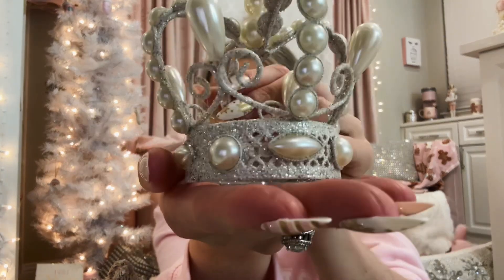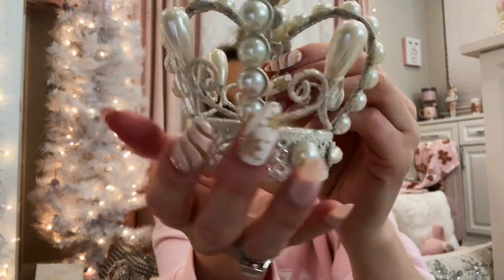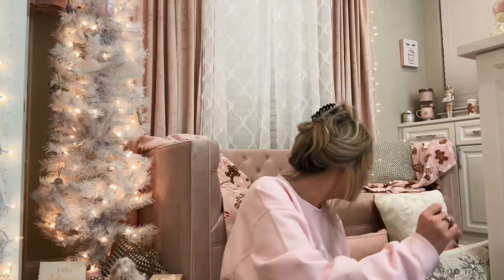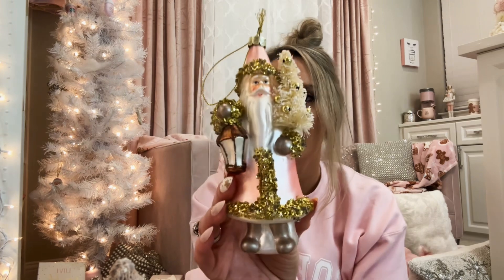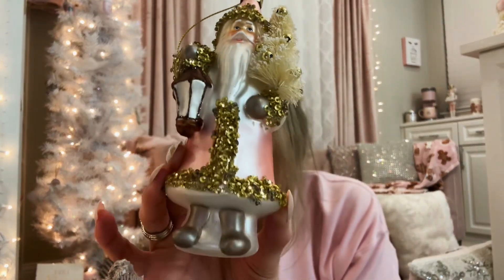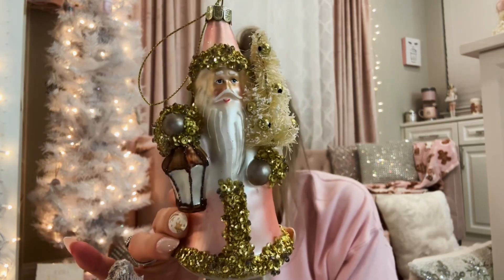I will talk your ear off — I will just talk and talk. Okay, we have this really pretty crown ornament, beautiful shimmery crown with all the pearls on it, just adorable. I also have this really pretty Santa — he has a little lantern and glitter on him and a little tree.